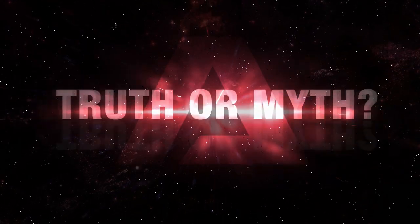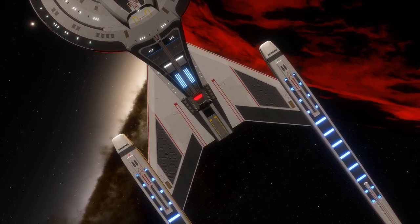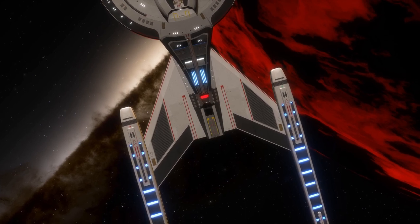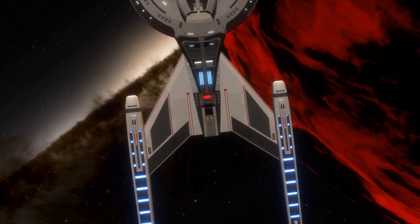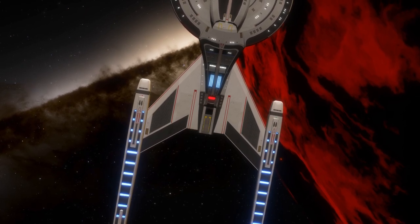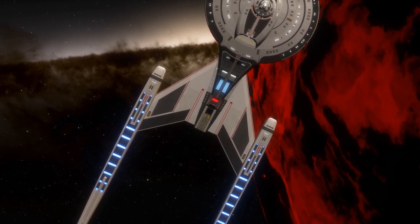Hello and welcome to another episode of Truth or Myth Beta Canon, a Star Trek web series that dives into the history of any given topic, using Beta Canon sources and my own imagination to fill in the gaps. In today's episode, we're taking a look at the Wanderer class, a fan design created by Drew Berrigan, to better understand its place in Star Trek history. I'd like to give a huge thank you to Drew for designing and providing me with this awesome 3D model of the Wanderer class. Be sure to check out his links in the description below.